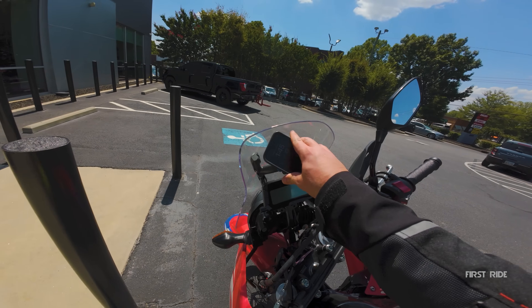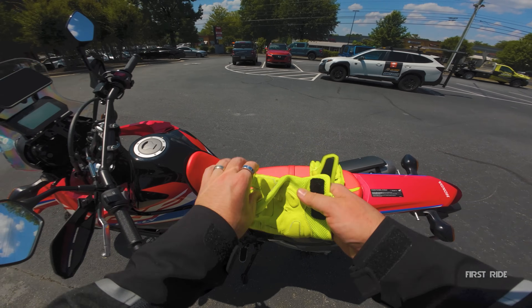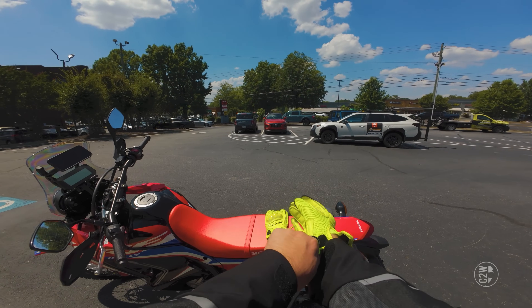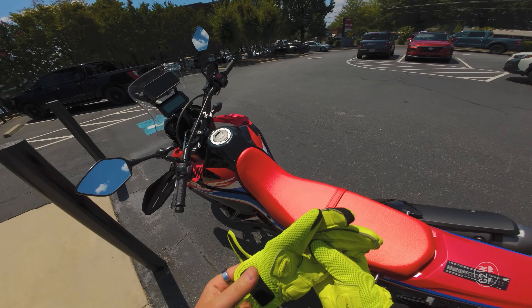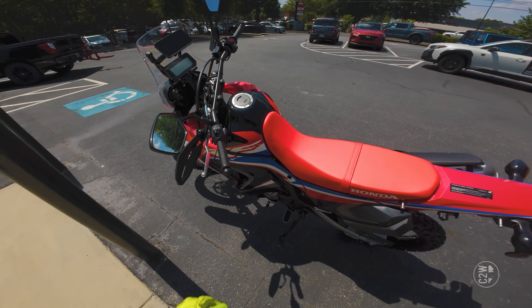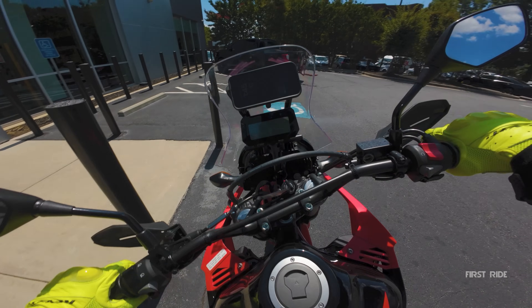All righty guys, as I get my phone on the quad lock here, I just want to note my voice has been kind of weird lately. I'm not sick or anything, but my voice just keeps coming in and out. So if my voice is sounding weird or cracks, just know that I'm dealing with something. It ain't going to stop me from riding this thing though.